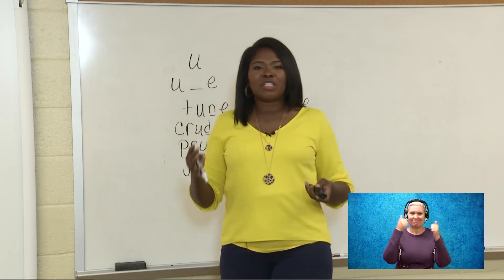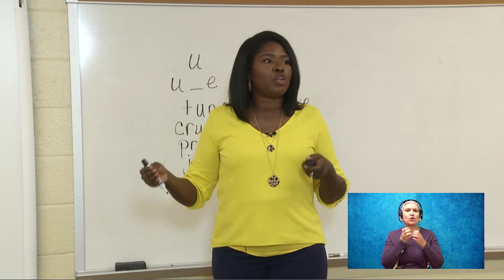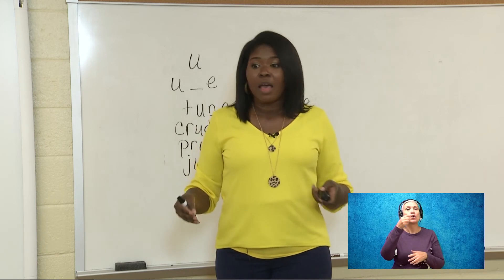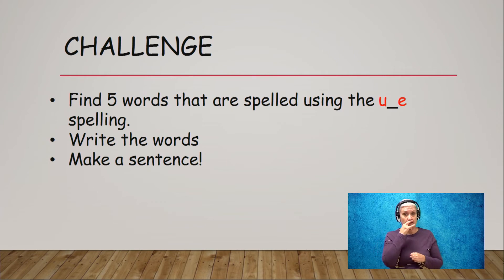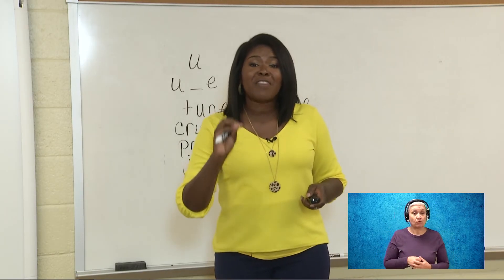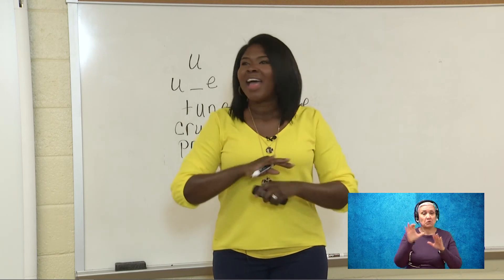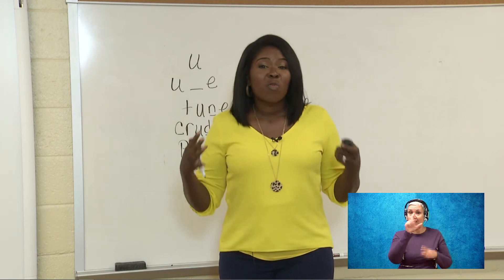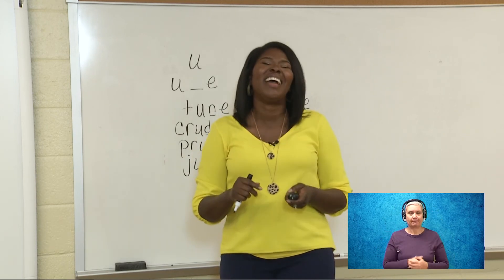I've had so much fun. Before I end, I'm going to talk about some things. Parents, if you want to work more with your child on the U blank E, the long U, or any of the vowel sounds — Google is your best friend. There are tons of resources, games, and fill-in-the-blank activities. Anything you need to further their knowledge during distance learning time, go to Google and you'll find everything you need for free. Kids, I want to challenge you to find five words with our new long U spelling. Anywhere you're reading books or doing homework, find those five words, write them, and make a sentence using those words.